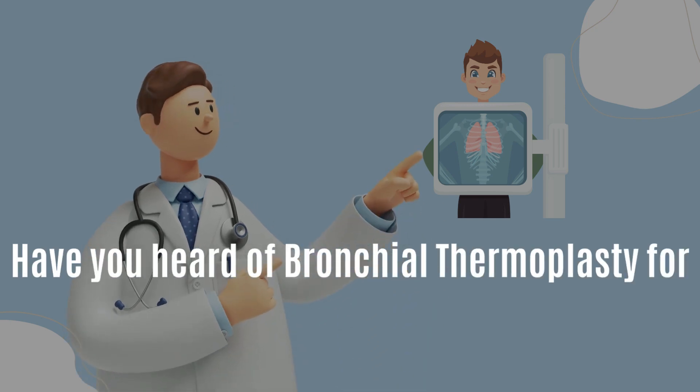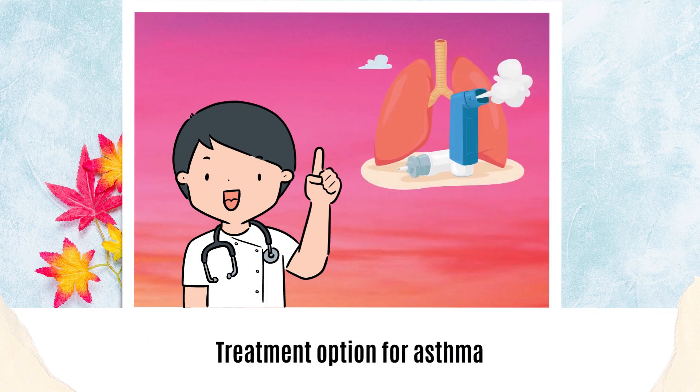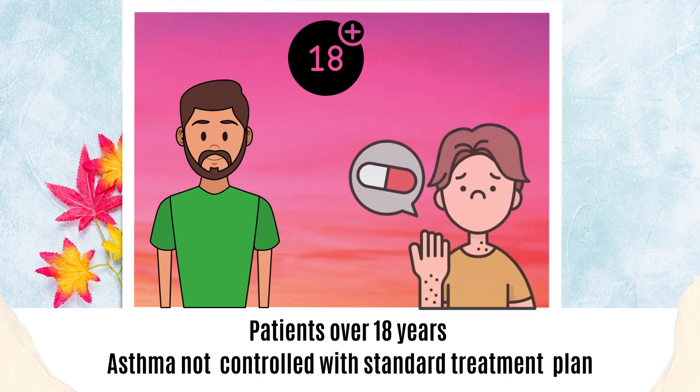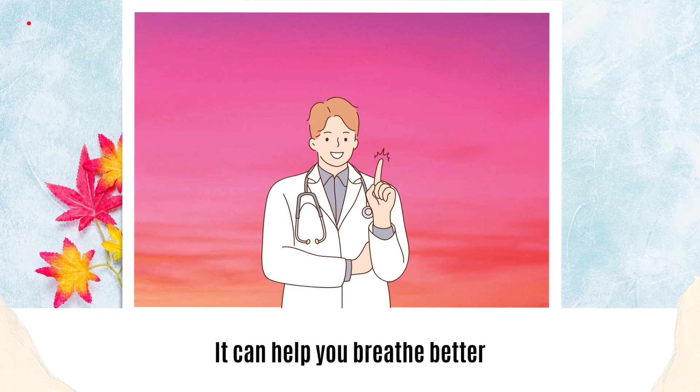Have you heard of bronchial thermoplasty for asthma? The procedure is done for patients over 18 years whose asthma is not controlled with standard treatment plans. Bronchial thermoplasty is minimally invasive and can help you breathe better.